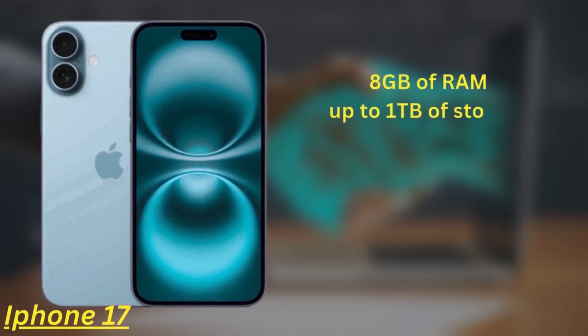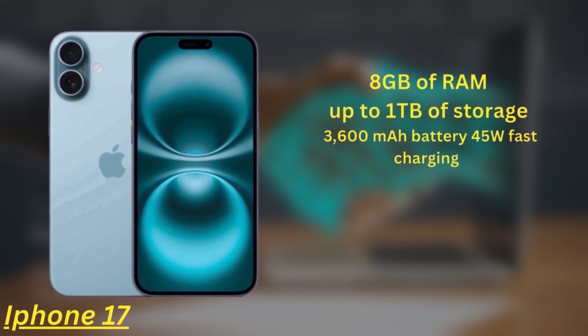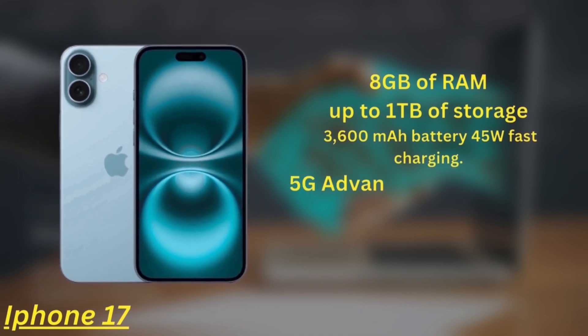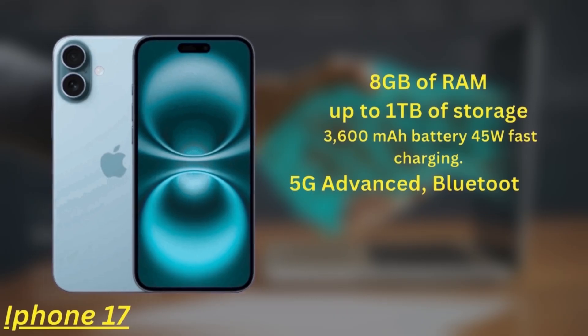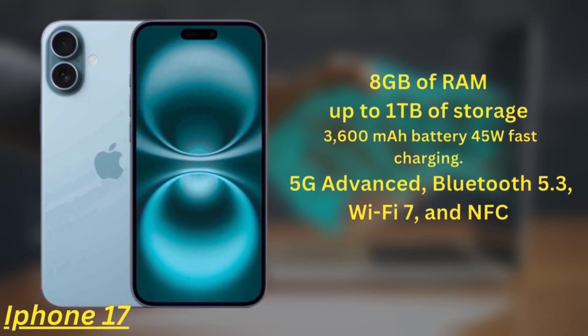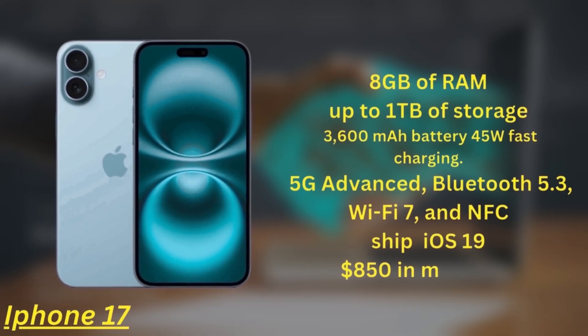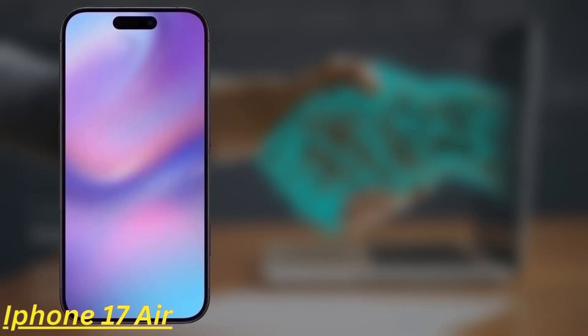It's powered by a 3600mAh battery with an upgrade to 45W fast charging. This model also comes with 5G Advanced, Bluetooth 5.3, Wi-Fi 7, and NFC. It'll ship with iOS 19 and is expected to launch from around $850 in mid-2025.